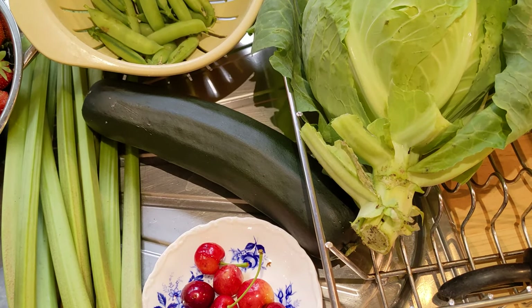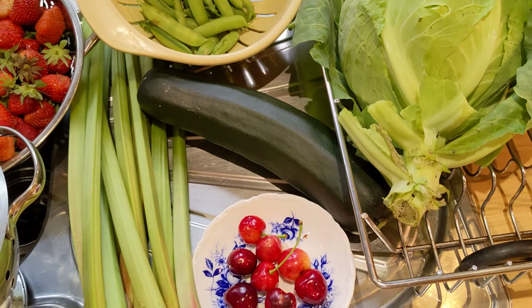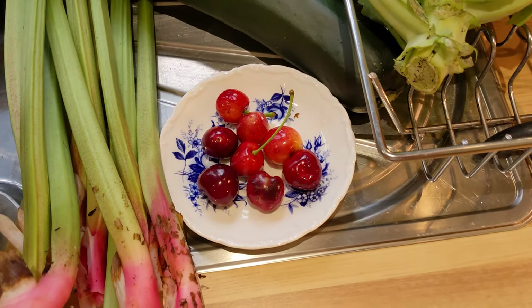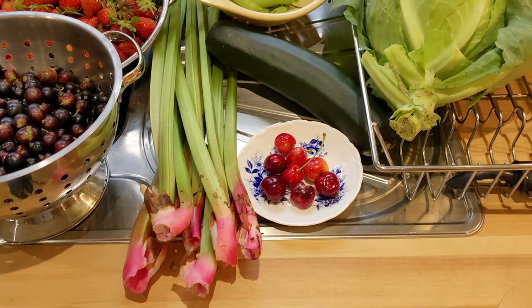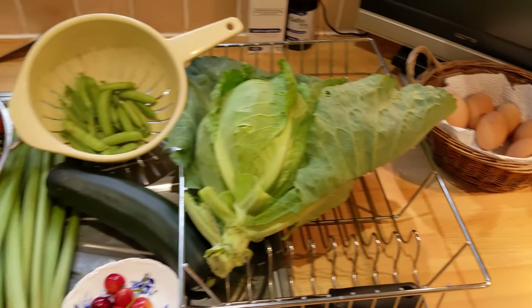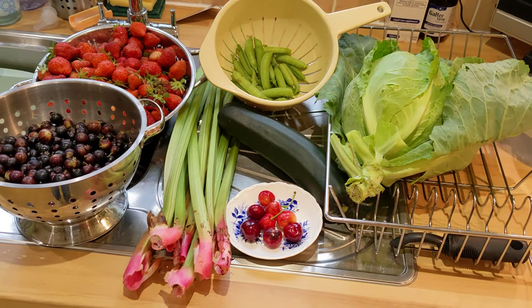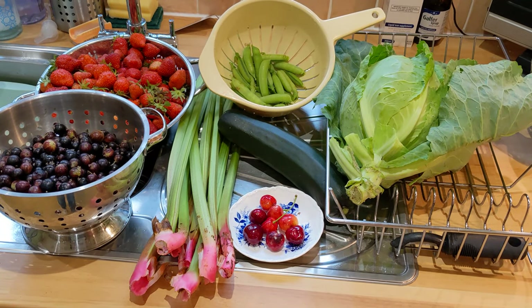And courgette — let that grow a little bit big but that's fine, doesn't matter. We've got some cherries and lovely rhubarb, and of course we've got our lovely eggs from the girls. Really pleased today, so I shall be cooking those later, making something.